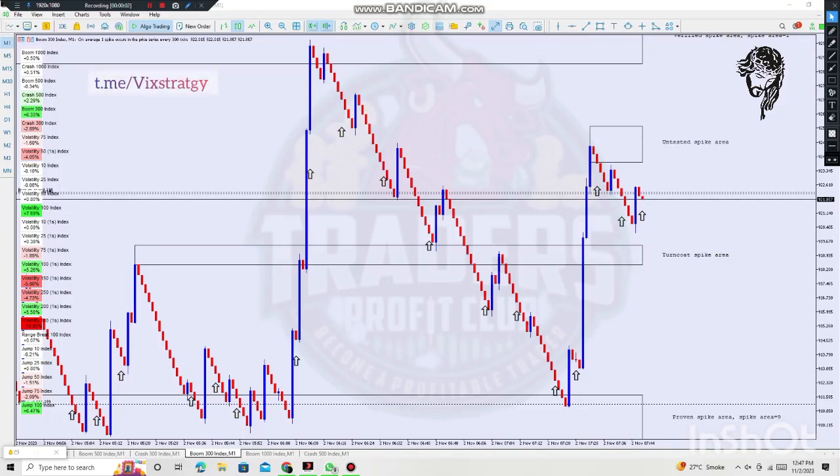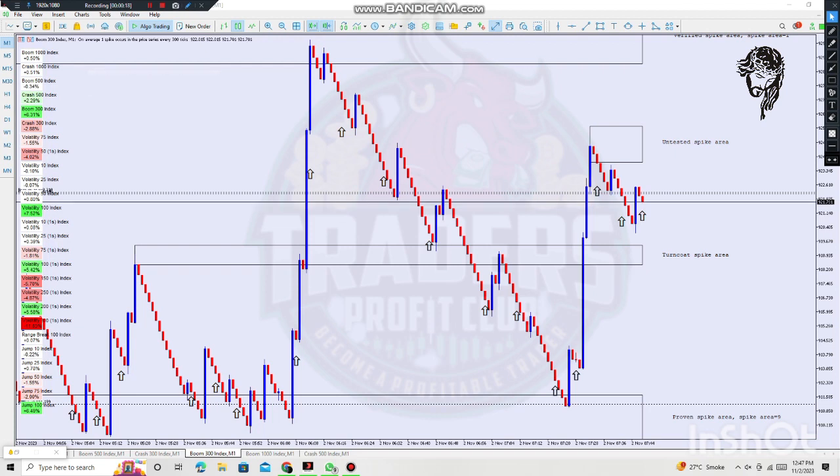Welcome to another video. Today I'm going to show you the Spike Killer trading system. As you can see, the error signal has appeared on Boom 300. We're going to open a trade on Boom 300 and see if there's a spike. If we get a spike, we'll close in profit; if not, we'll close after three candles stop us.